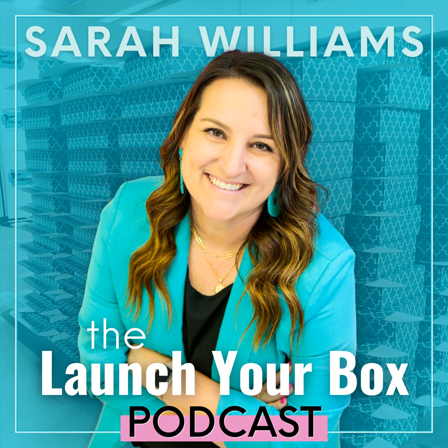Welcome to the Launch Your Box podcast with weekly tips, tricks, and strategies to start, launch, and grow your subscription box. Now, here's your host, Sarah Williams.